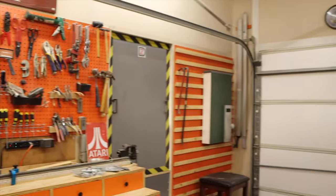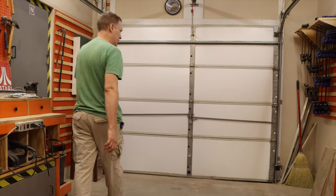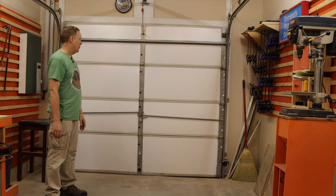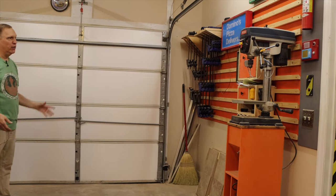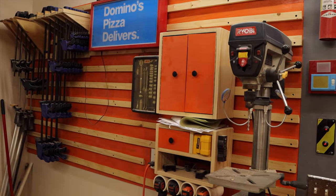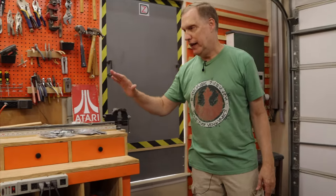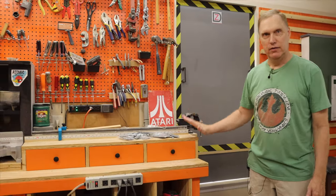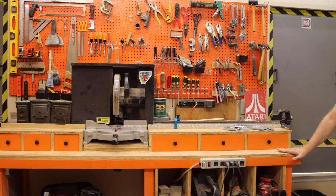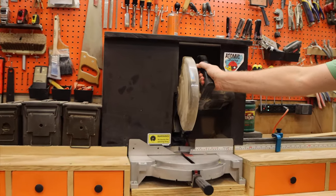We never showed this back wall because it was ugly, but now it's really great. We can actually use this space — we've got French cleats back here so we can hang stuff where we want and reconfigure however we need. We don't know what we're going to build, but most things have a name. The miter table is called the Green Beetle — not green and not a beetle, so obviously that's why Hannah wanted to call it that.